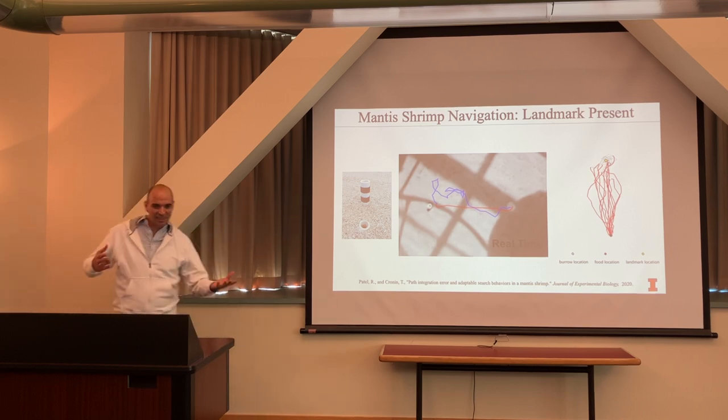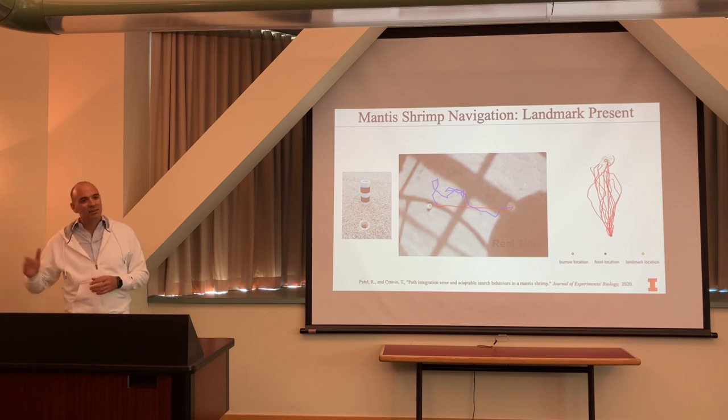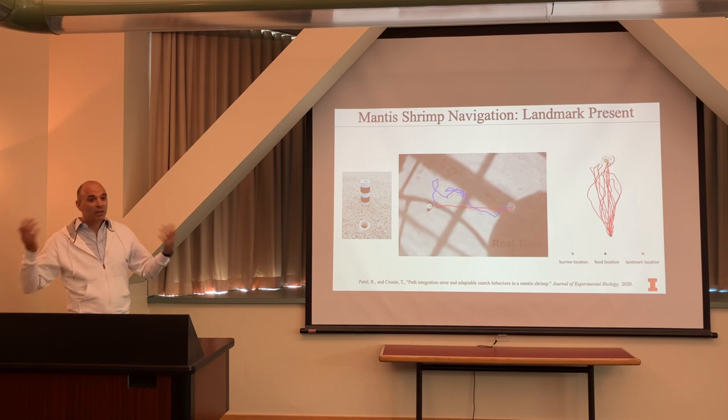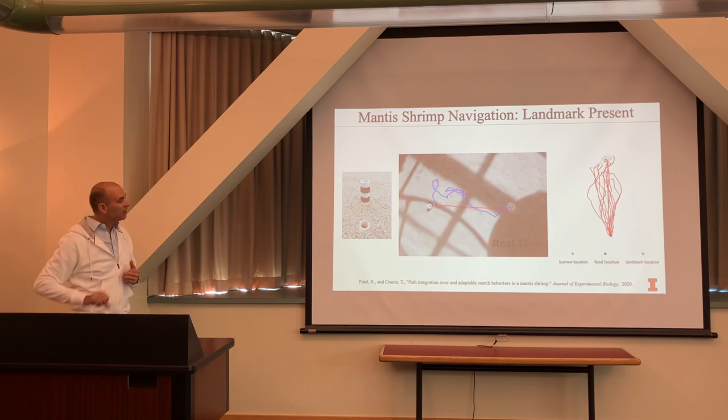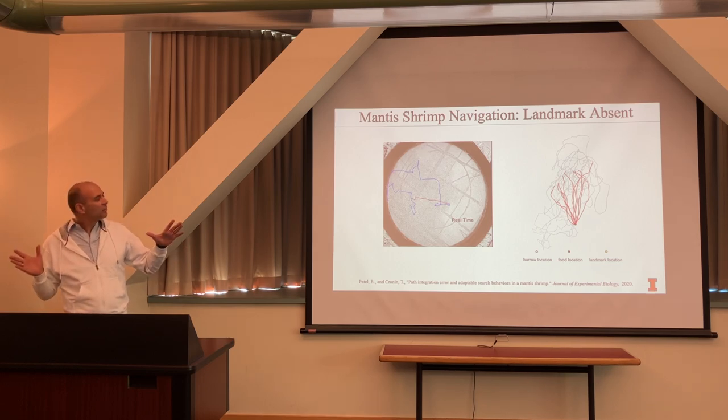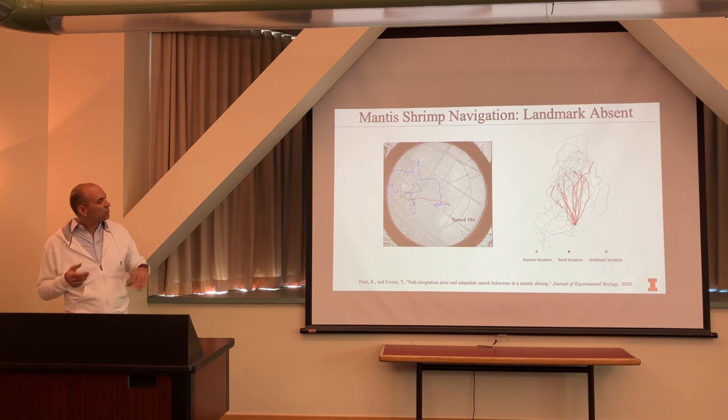Statistically, it's not just one instance — 99% of the time they go straight back home. You might say they can see the landmark. But when we remove all cues — no differences in color, polarization, intensity, no landmarks — they have a general direction but it's not very accurate.